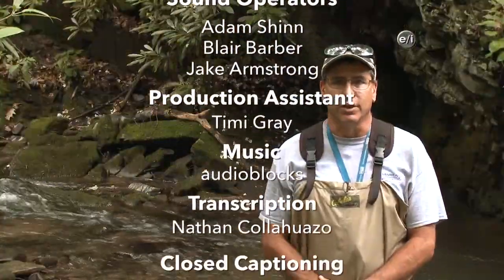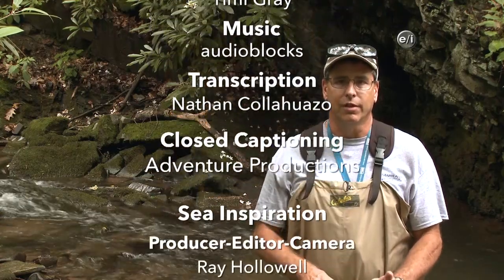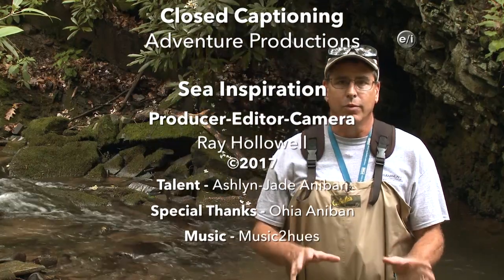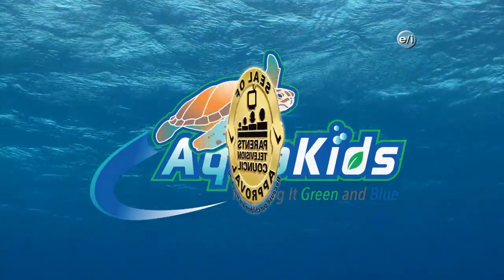It was great working with you Aqua Kids today. Wonderful to see people who share such a love for the resources we have here in Maryland. It's neat for us as biologists to get a chance to be out here and see their enthusiasm and joy in working with these resources.